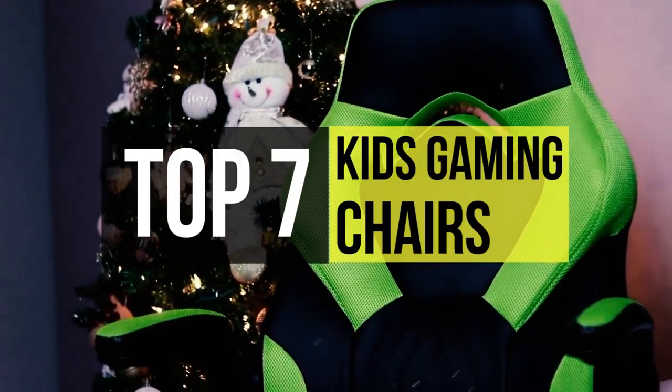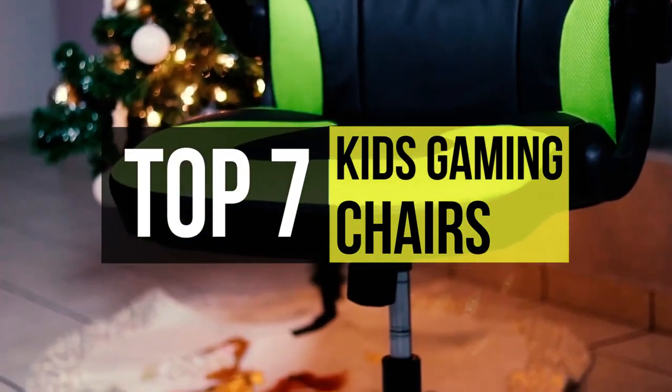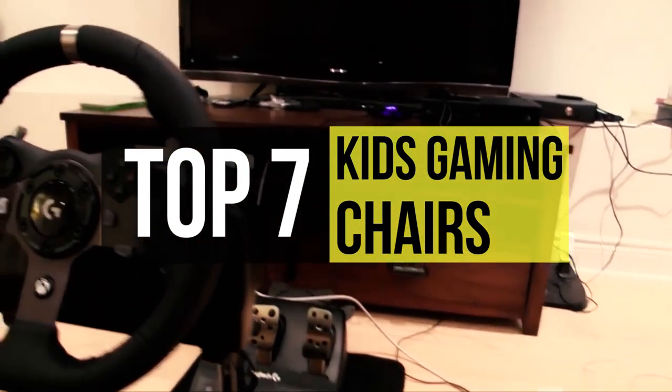Gaming chairs have become so much more popular than they once used to be. Gaming chairs are specifically designed to allow long periods of gaming without any aching backs or sore elbows, allowing your child to feel genuinely part of the whole gaming experience with a perfect chair.